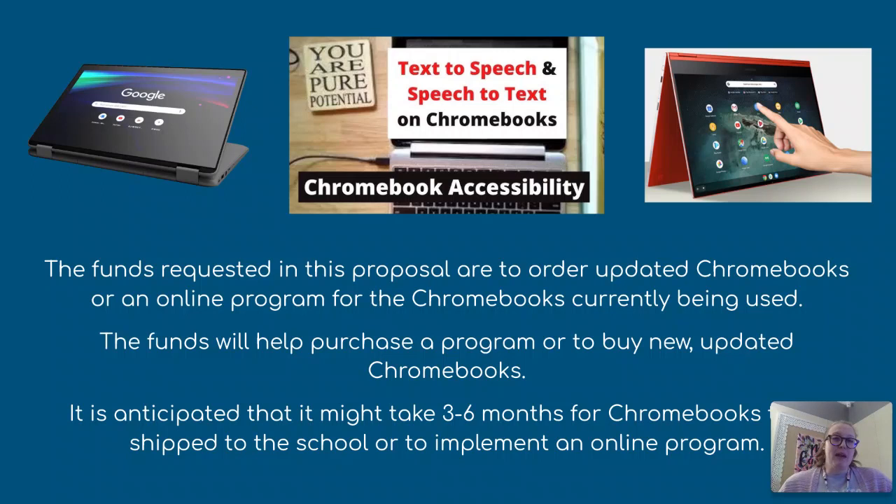I'm anticipating it would take maybe three to six months for the Chromebooks to be shipped to the school, or to implement an online program, or to update the Chromebooks we already have with a system that will give these students text-to-speech and speech-to-text capabilities.